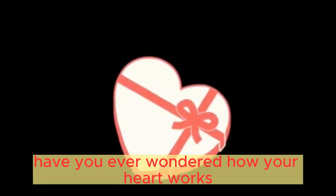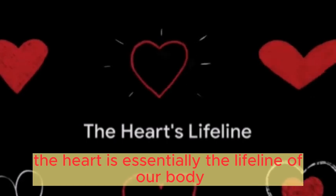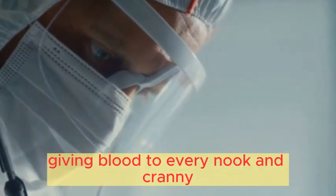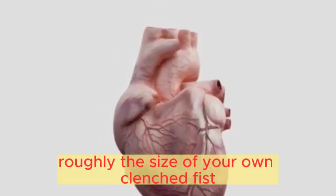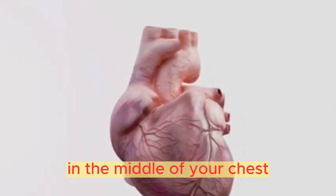Have you ever wondered how your heart works? This remarkable organ, the heart, is essentially the lifeline of our body. It tirelessly pumps life-giving blood to every nook and cranny, from our brain to our toes. Imagine a muscle roughly the size of your own clenched fist, nestled slightly to the left in the middle of your chest.